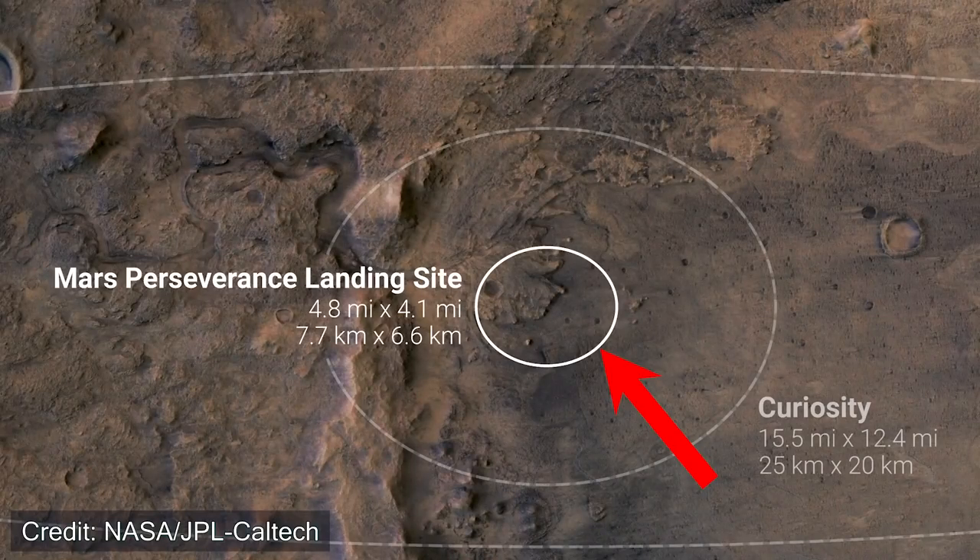This image shows the landing ellipse — where Percy might be landing on Mars. Even though it's fairly small in terms of the entire crater, it's still a large region, and depending on where the rover lands, it will impact its journey across Jezero Crater. So it'll be interesting to see what happens once the rover lands on Mars — fingers crossed that everything goes successfully.